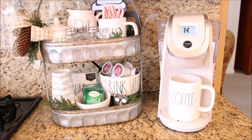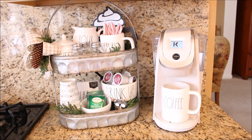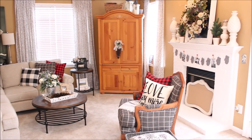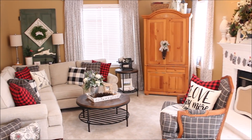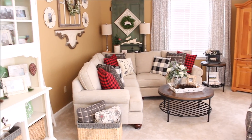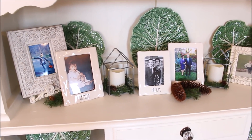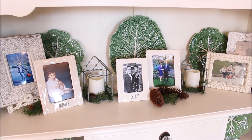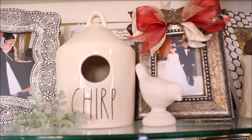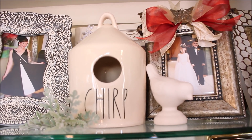I don't have too many Rae Dunn pieces in my family room. I do have two pieces up on my mantle that are holding my little pine trees, but the majority of the Rae Dunn in this room is over on my chalk painted china cabinet. I was lucky enough before the holidays to find several Rae Dunn frames all at Marshalls, and on the inside of my cabinet is one of my favorite all-time pieces — the chirp birdhouse that I recently found at HomeGoods.